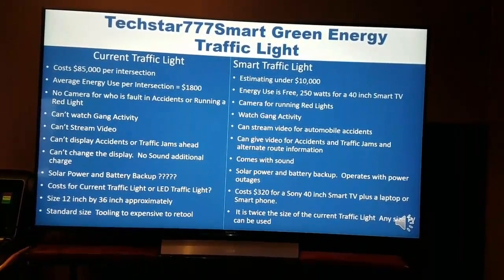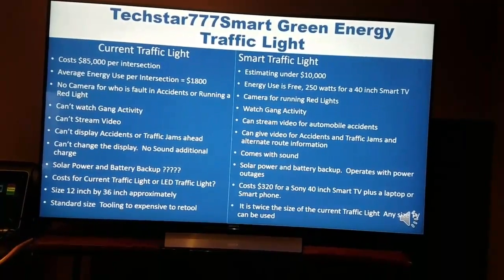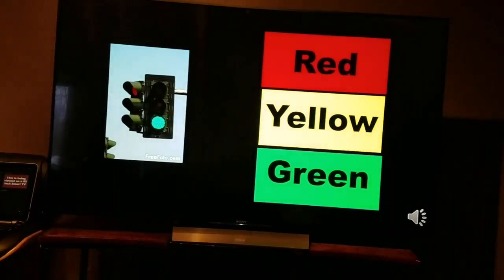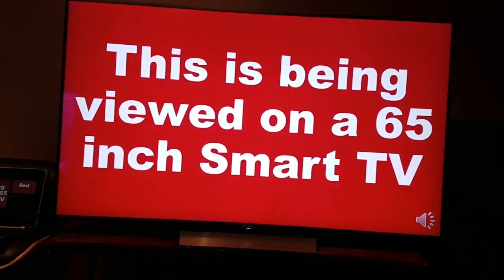The advantage of mine is it runs on solar power with very low electricity. It costs $85,000 a section to do that. So anyway, that's basically it.